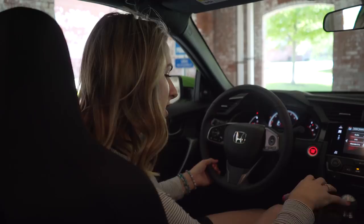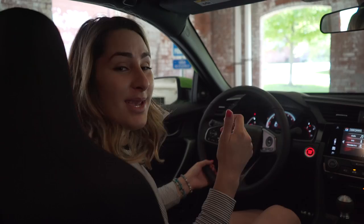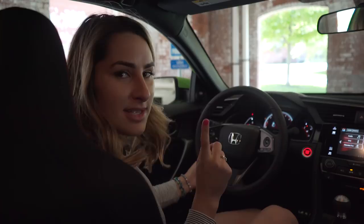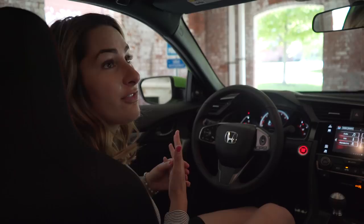One thing I am trying to get used to is the electronic parking brake with a manual transmission — I've never done that before, so I kind of find myself forgetting to take the emergency brake off before I go. But overall, I love everything about it. Backup camera — standard. Bluetooth — standard. Moonroof. You have everything you need in here. Also, Android Auto and Apple CarPlay.